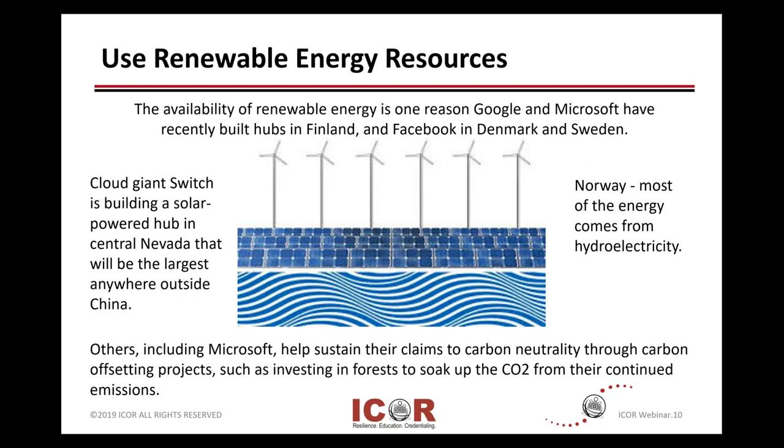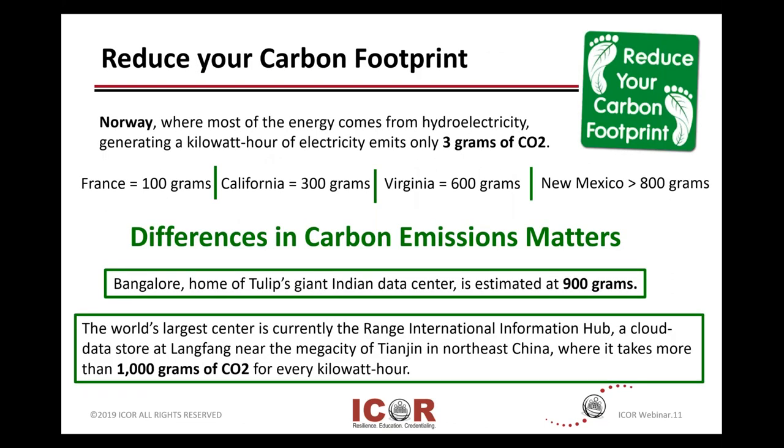Reducing your carbon footprint — one example highlighted here is Norway. They do a lot of things from hydro, and when they look at that versus fossil fuels, the impact on the carbon footprint is a significant reduction that's come out of the Scandinavian countries.